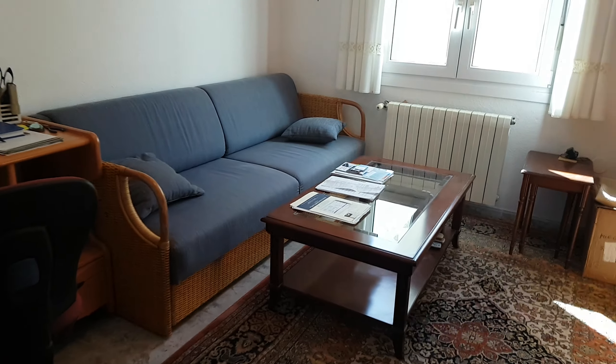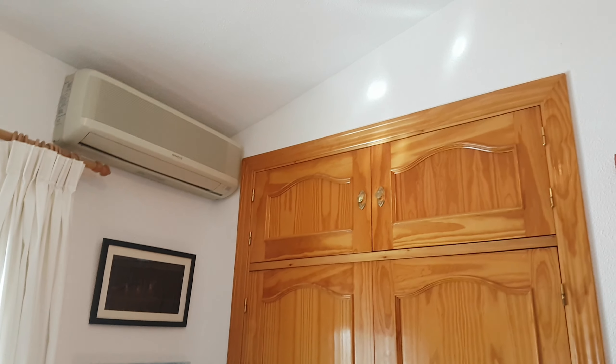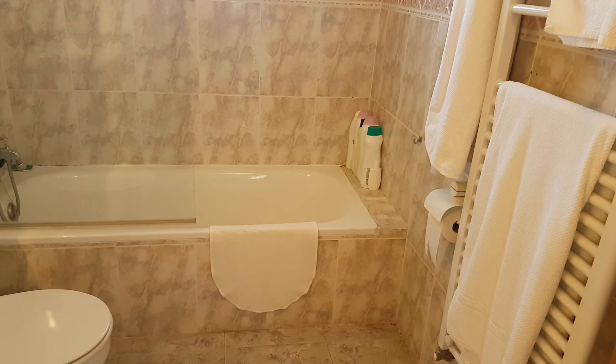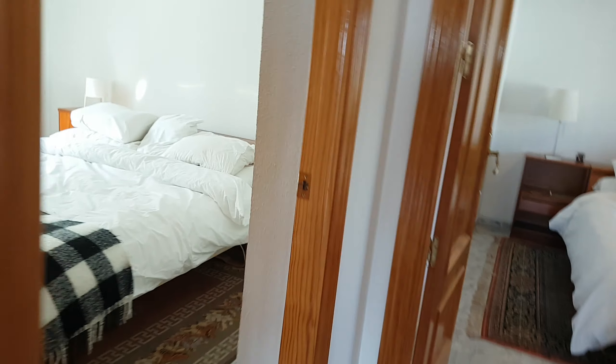The smallest bedroom is currently used as an office, but it has central heating, air conditioning, and fitted wardrobes — as do all three bedrooms. The general bathroom has had a slight modernisation with new units. There's a bath which you could change into a nice big walk-in shower, plus a heated towel rail. Then we move on to bedroom number two.